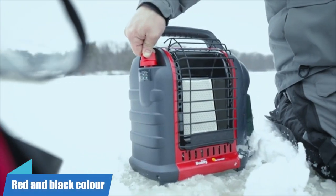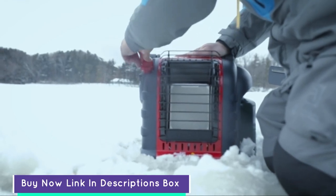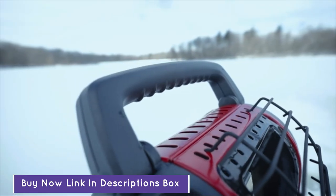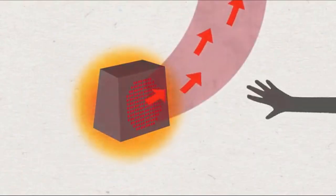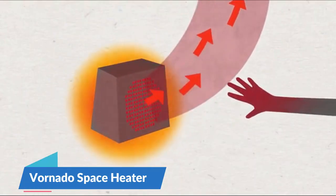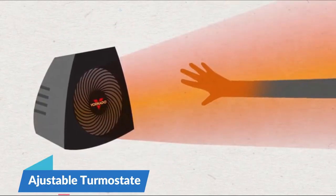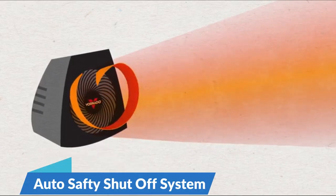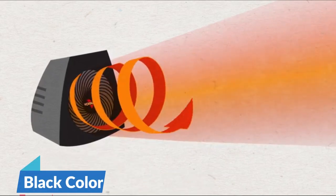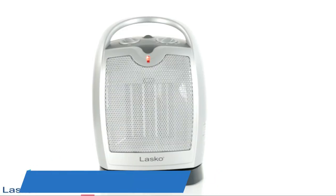The Mr. Heater comes in red and black color. Number three: the number three heater brand name is Vornado — the Vornado Vortex Heater with three heat settings. This has an adjustable thermostat and tip-over protection auto safety shut-off system. The product color is black, and this is for indoor room heating use.